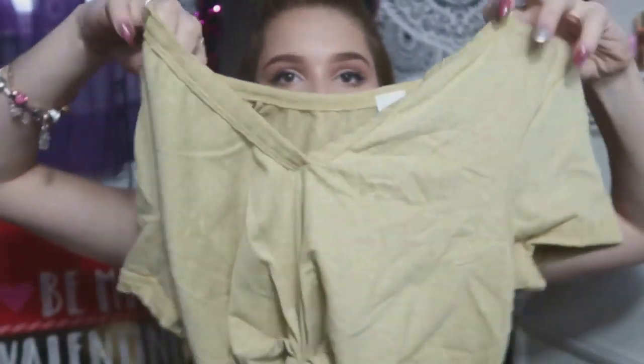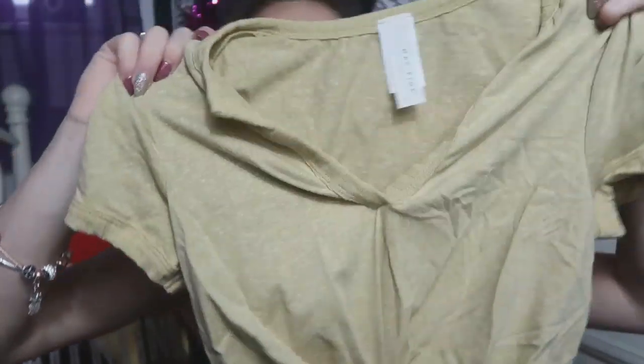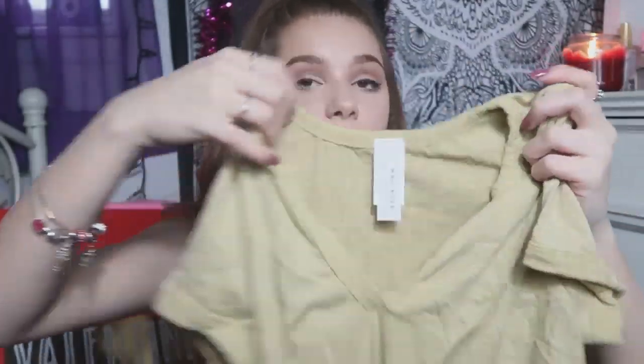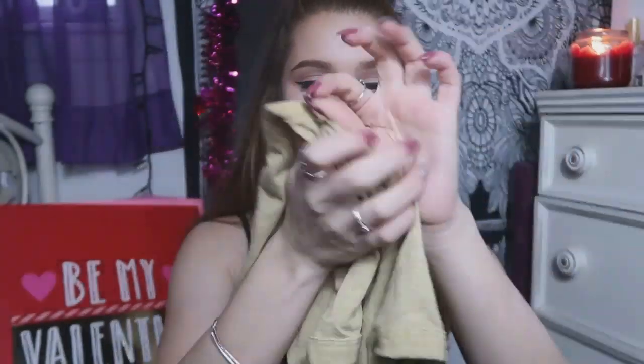This next shirt I don't think is by the Forever 21 brand because the tag says May Pink, not Forever 21. It's just a really pretty cropped yellow shirt. This was $18 and it is a size medium. Yellow is a pretty trending color and I actually really like it — it just pops. This is a really cute toned-down yellow. Clearly it needs to be ironed but it is really cute — just a v-neck with little knots in the front. You can pretty much style it however you want.